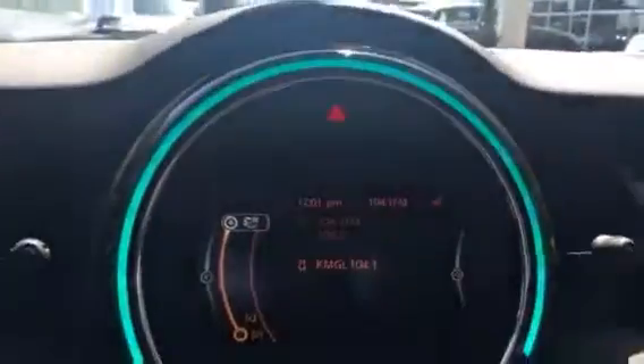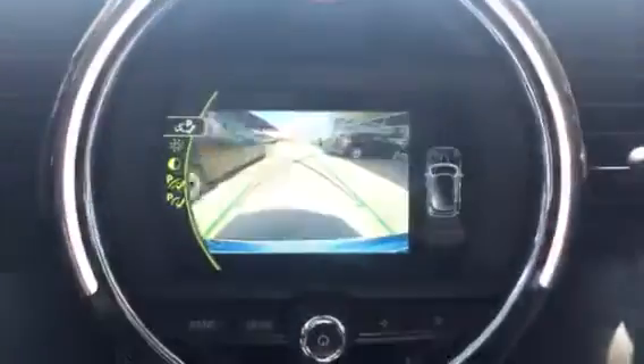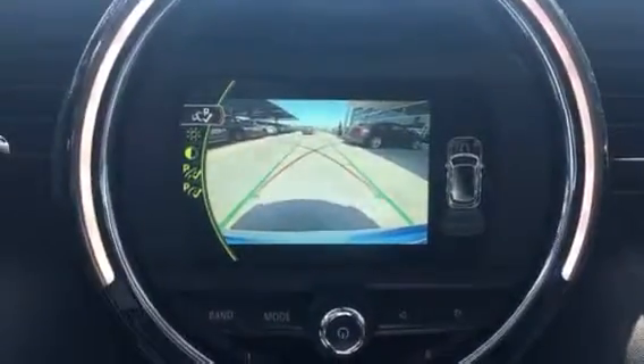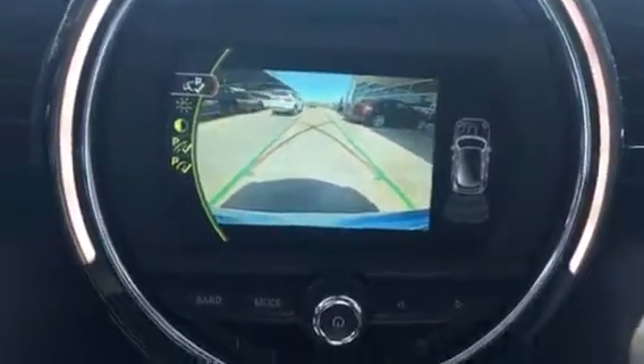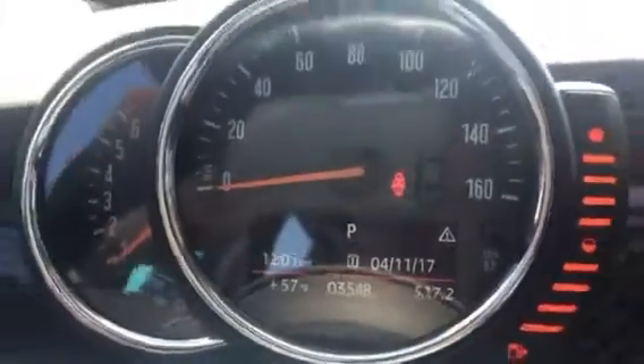It's got the big screen in the center with your backup camera and park assist. This one, of course, has the heated seats. It only has 3,548 miles is all. It's got your panoramic sunroof, and it even has the Harman Kardon speaker system.